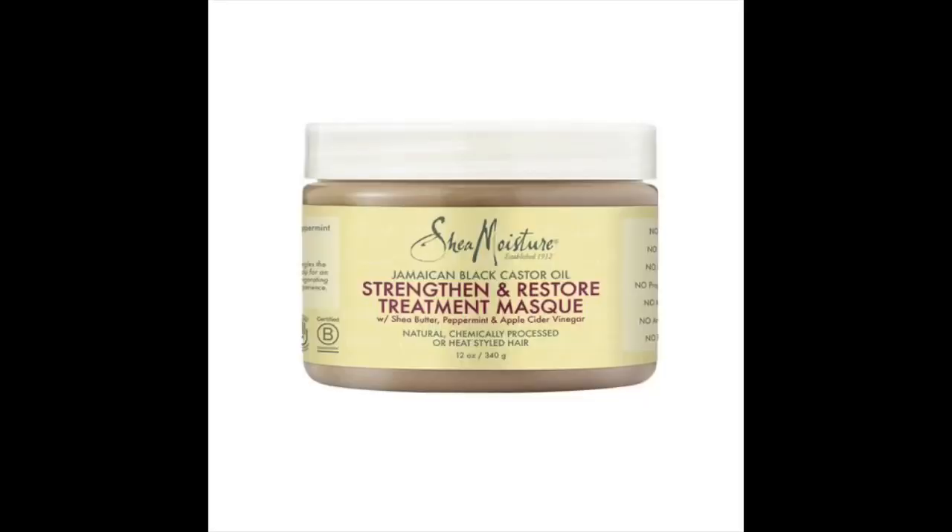I pretty much wash my hair every single week and I tend to use products recommended for dry and damaged hair because they tend to moisturize my hair more. Every single week I wash it and every single week I deep condition. I love the Jamaican Black Castor Oil Shea Moisture Deep Conditioner — I'll leave more deep conditioners I like down below. I just make sure I deep condition every single time.